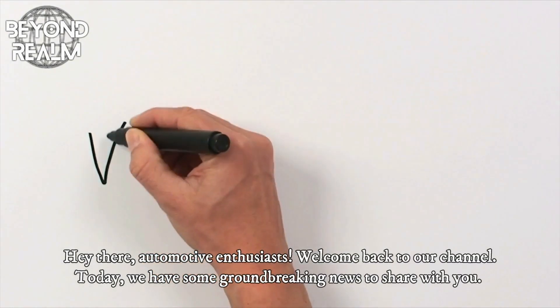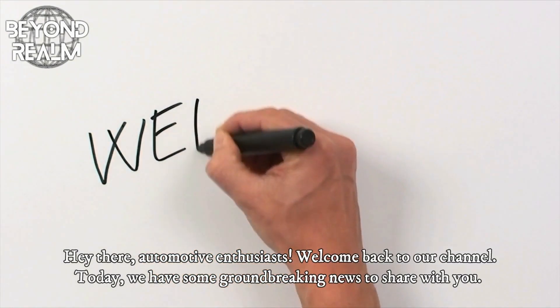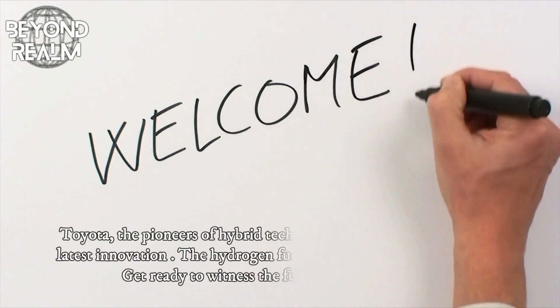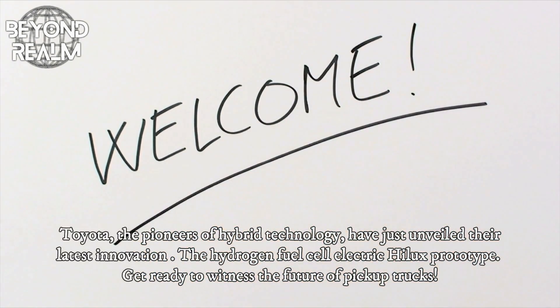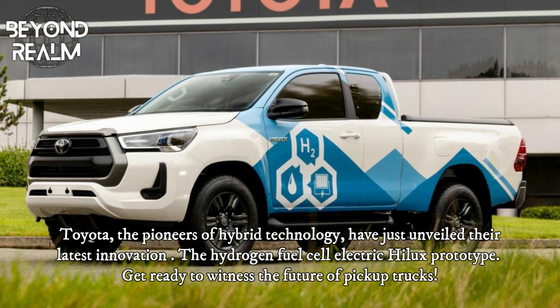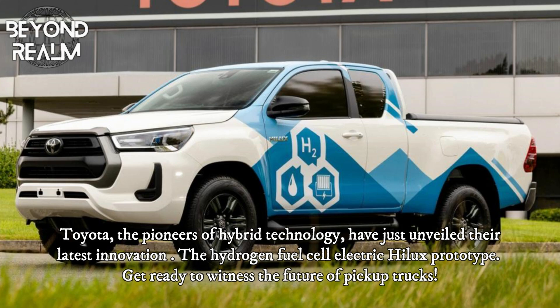Hey there, automotive enthusiasts. Welcome back to our channel. Today, we have some groundbreaking news to share with you. Toyota, the pioneers of hybrid technology, have just unveiled their latest innovation, the hydrogen fuel cell electric Hilux prototype.